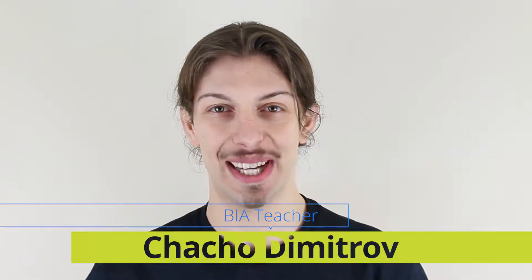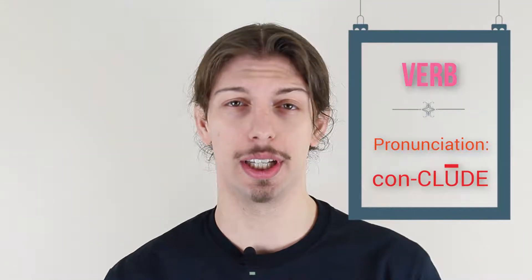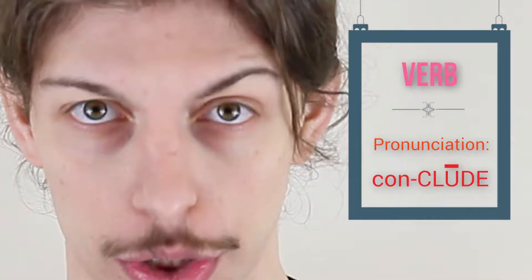Hey guys, welcome back to BIA's vocab drill of the day. Today's word is conclude. Conclude is a verb and it is pronounced con-clude, conclude.